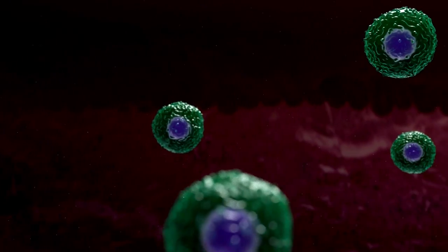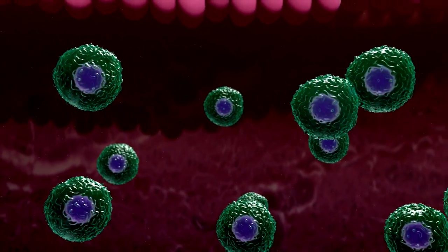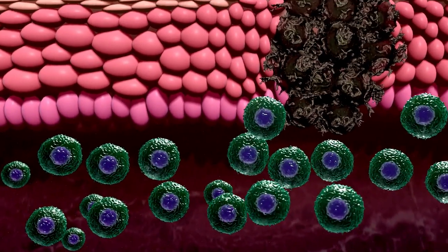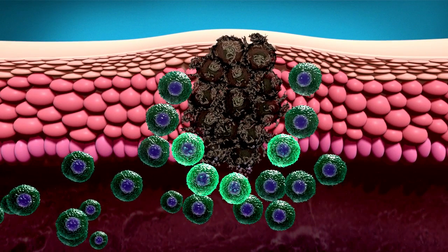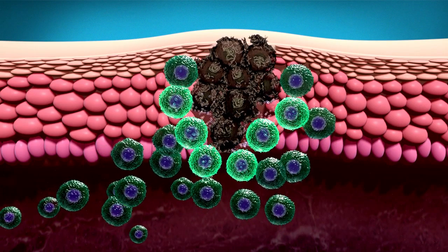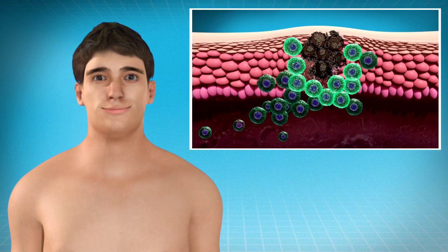The future of immunotherapy is in combining different approaches to accomplish two goals: to create a trained army of cells to attack the cancer, and to break down the defenses of these cancers by unleashing your own immune defense against cancer — improving on the currently very impressive results that immunotherapy is already providing our patients.